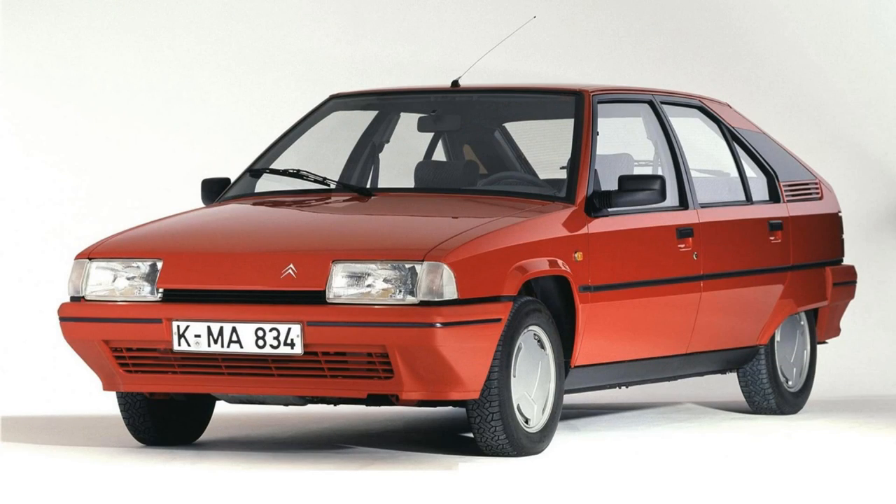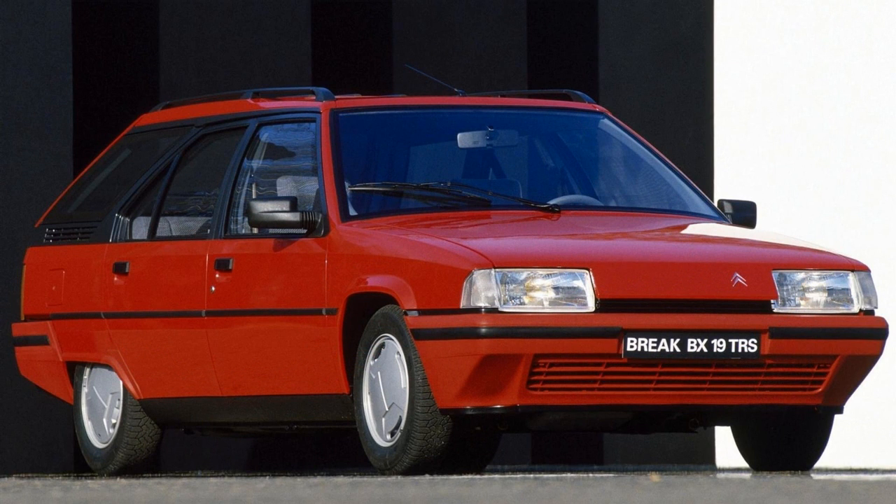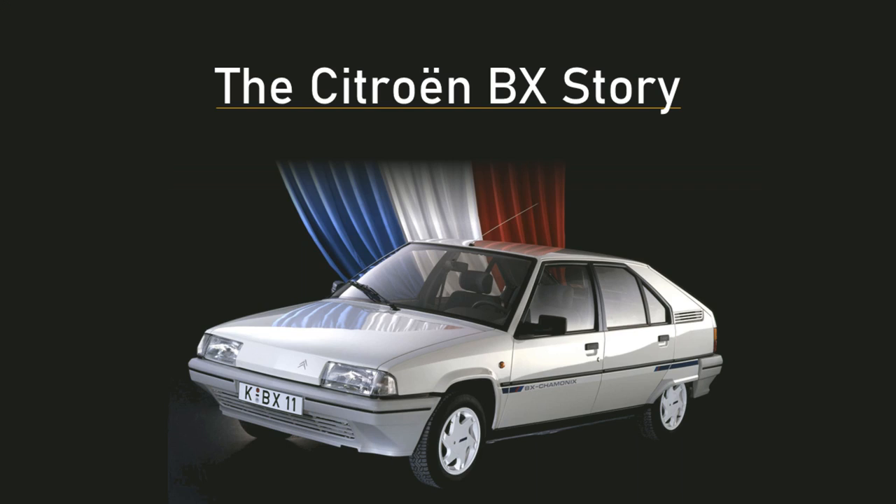The BX was their chance to show parent Peugeot just what they could do when they combined reliable parts from the Peugeot parts bin with Citroën's innovation. It had as good a shot as any of Citroën's previous cars of making that transition. So, did it catapult Citroën into the mainstream, or was it just a big flop? This is a Citroën BX story.